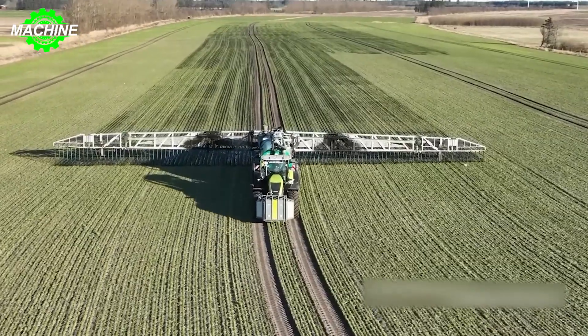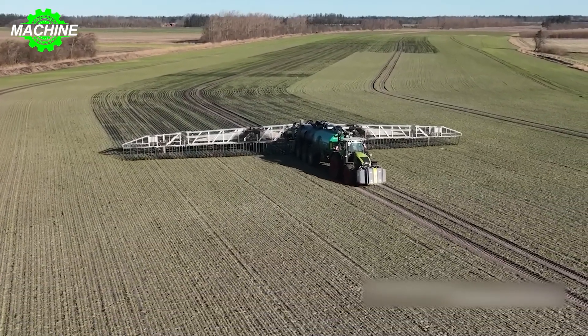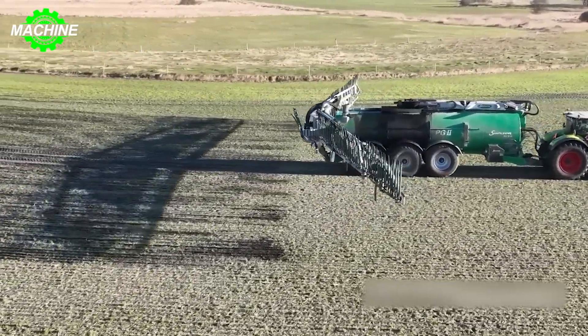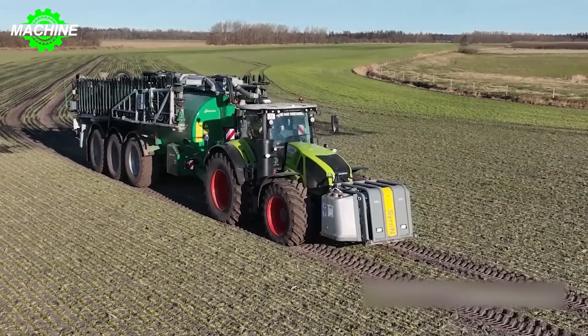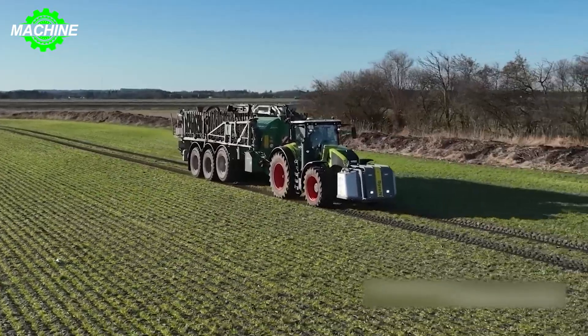Its six-cylinder, 9.0-liter engine exemplifies reliability and fuel efficiency. Teamed up with the Samsung PG-235 fertilizer spreader with a 36-meter working width, the even distribution capability of the spreader is unparalleled. This collaboration enhances productivity in modern agriculture, where precision, speed, and power intersect to maximize crop yield while minimizing resource consumption.